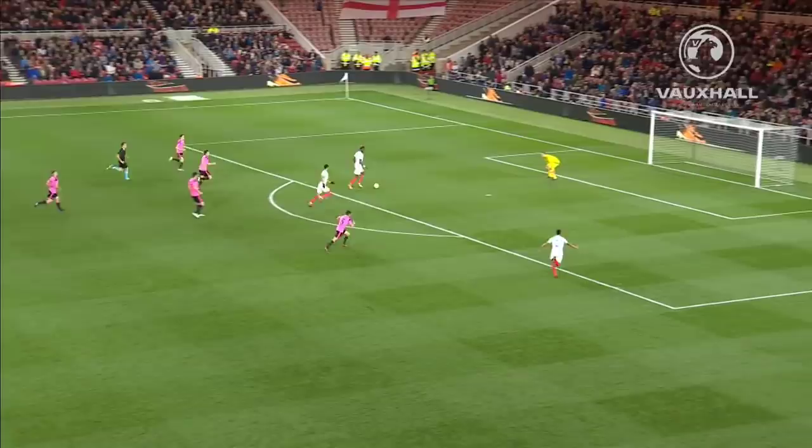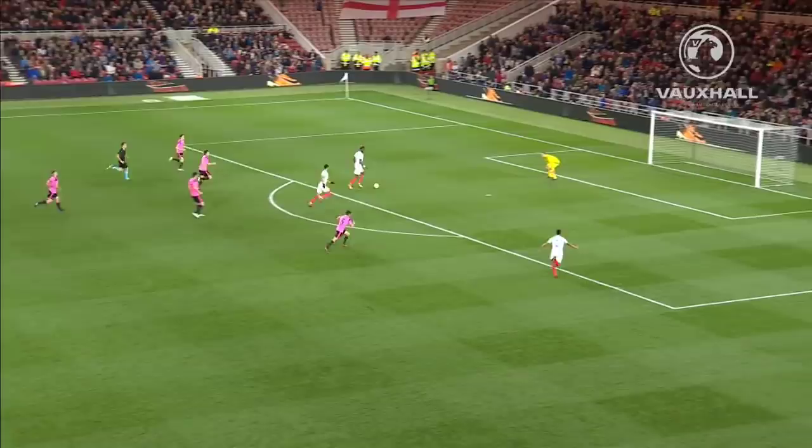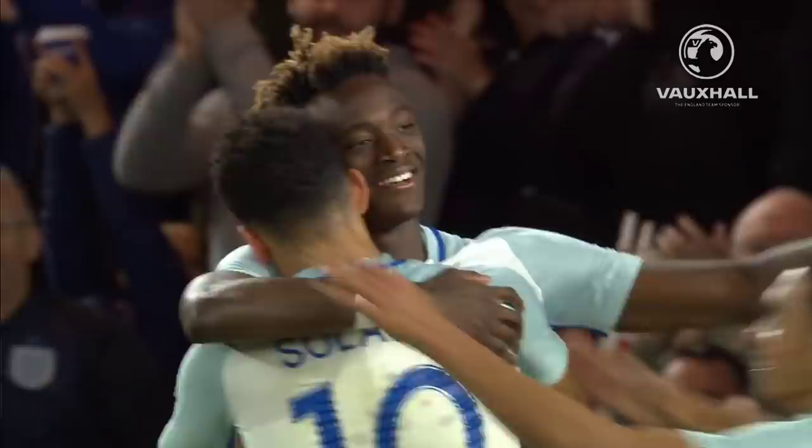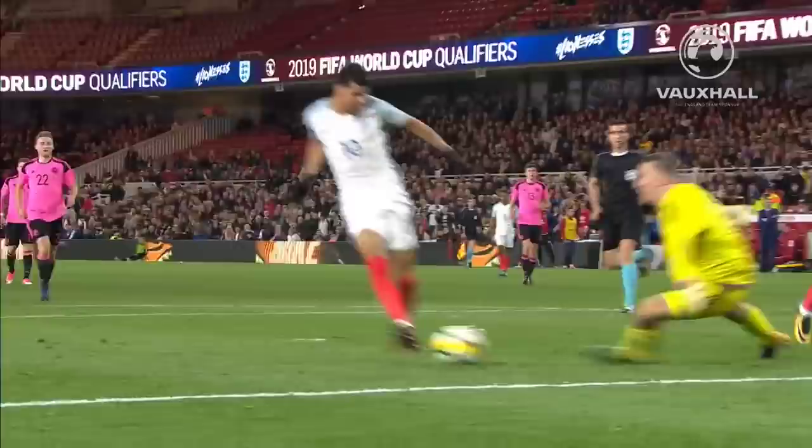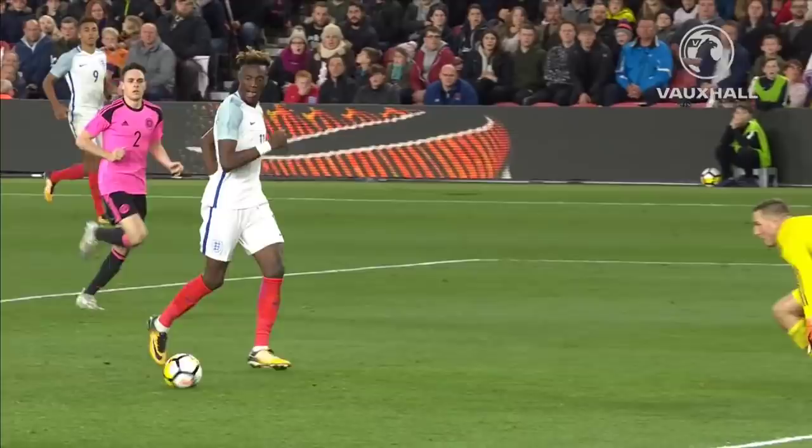One or two nerves maybe, where there were none. There's no flag here on Tammy Abraham — for Solanke. It's another tap into the other end. And just like that, England lead by two goals again. Scotland in this contest very fleetingly. Solanke has his first under-21 goal, unselfishly put on a plate by his former Chelsea partner in crime Tammy Abraham. He'll never score an easier one.